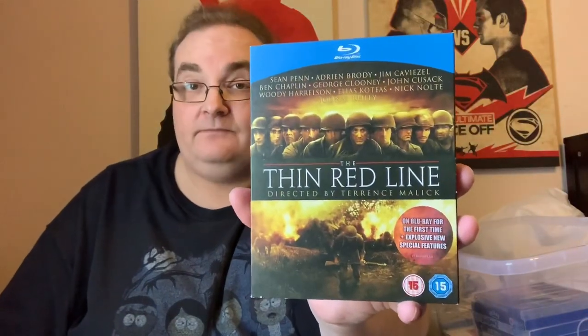The Thin Red Line — not the Thin Blue Line, that was with Rowan Atkinson. This is directed by Terrence Malick — brilliant atmospheric war film. Less action than Saving Private Ryan but very atmospheric. Really good film.